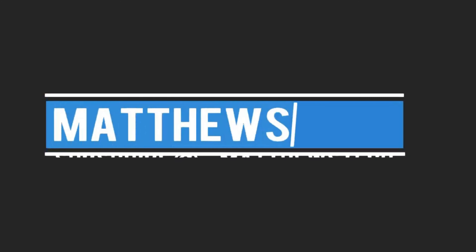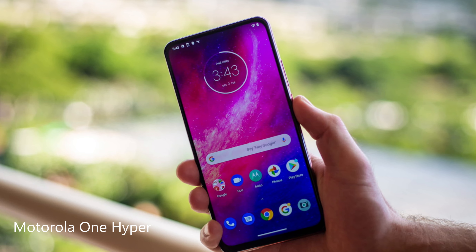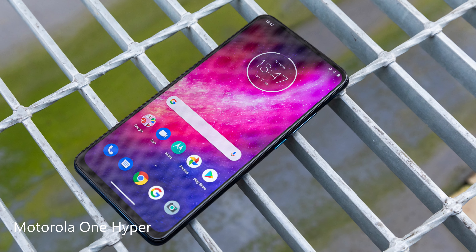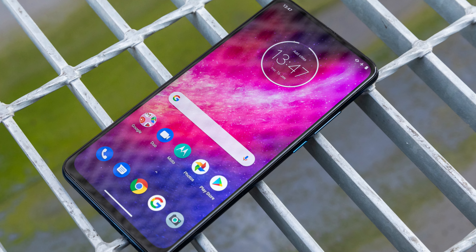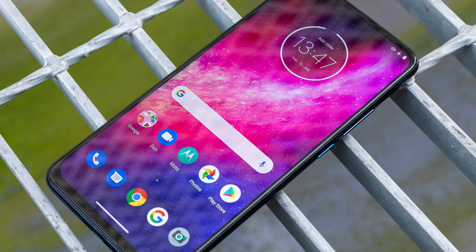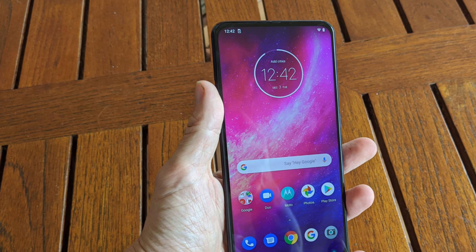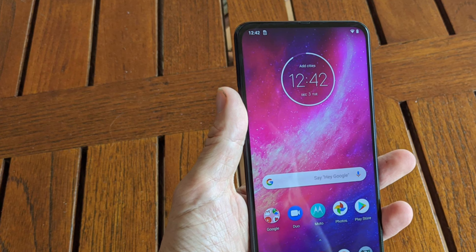Today we're going to be doing the top five best smartphones with a full screen display — so no notch or punch hole. Let's get started with the Motorola Hyper One. This is a very interesting phone — a full screen phone from Motorola. The hardware has a plastic design, making it a cheaper, mid-range phone at the $300 price point.